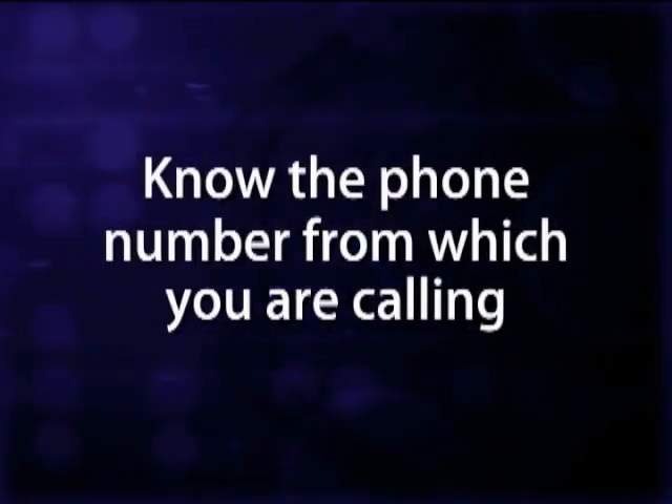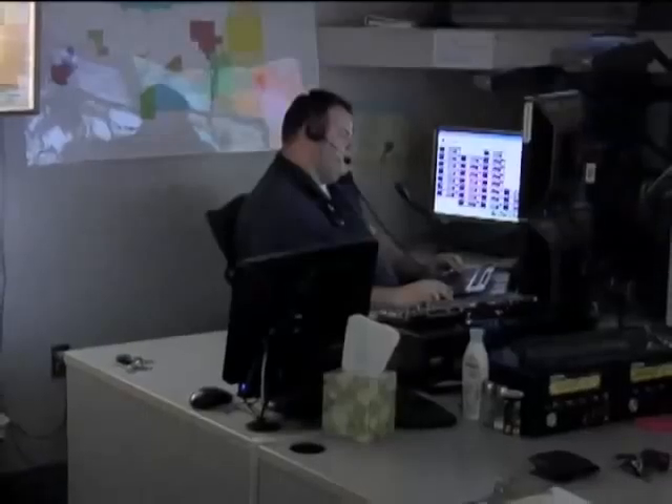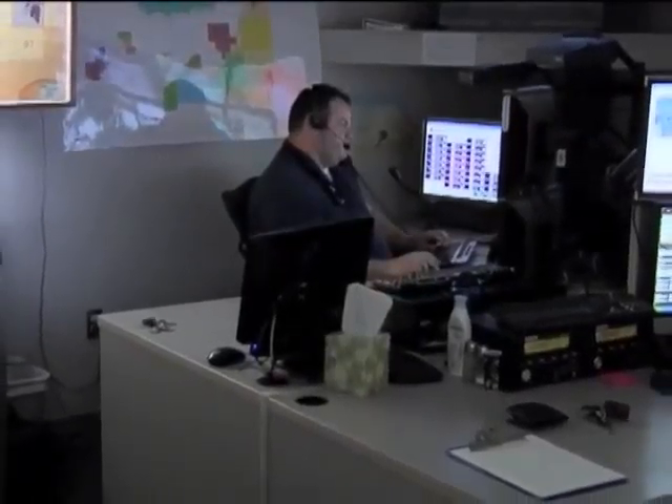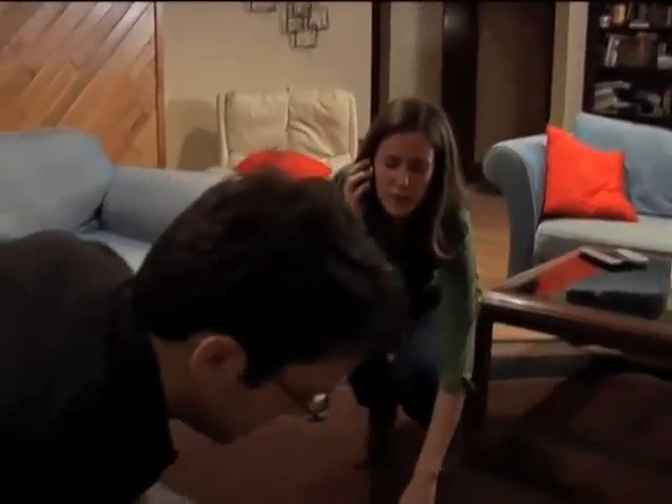You will also need to know the phone number of the phone that you are calling from. If you are disconnected or if the dispatcher needs more information, he or she may need to call you back. You will need to listen to the dispatcher and follow instructions. Dispatchers may give you instructions for handling the emergency until a professional arrives, so do exactly as you are told.